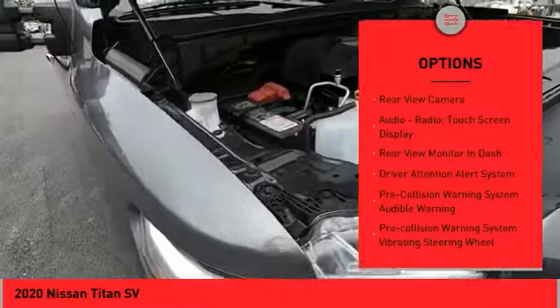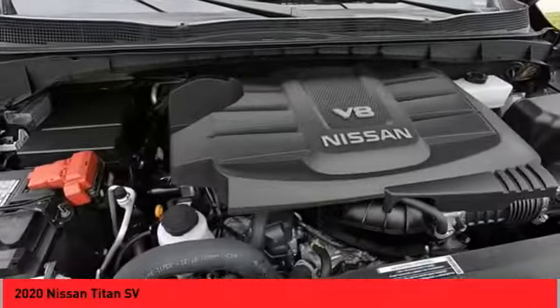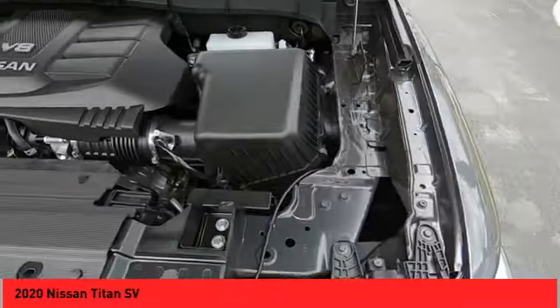Front suspension type: double wishbones. Braking assist, power brakes, autonomous braking, rear view camera. Come take a test drive today.